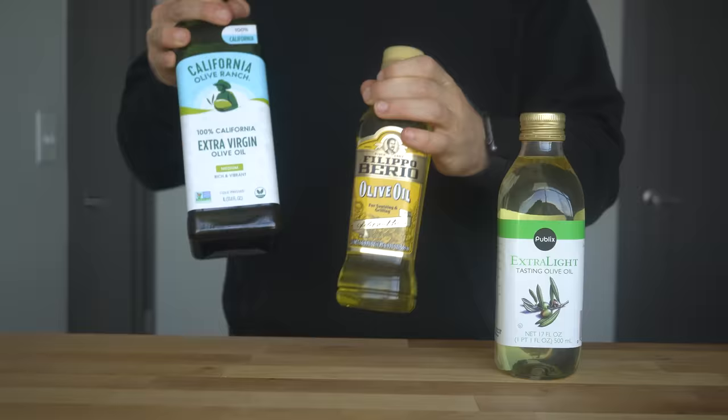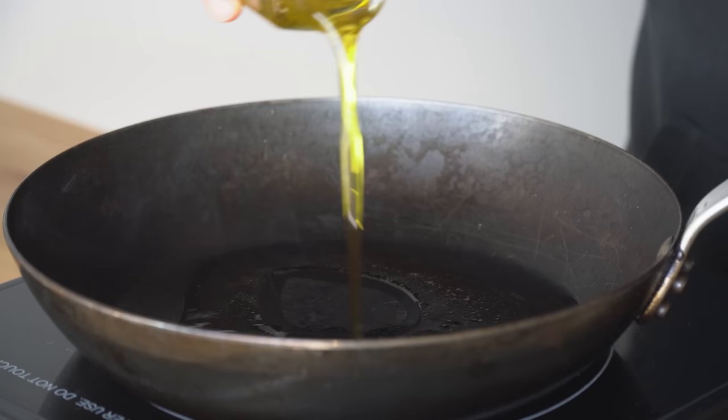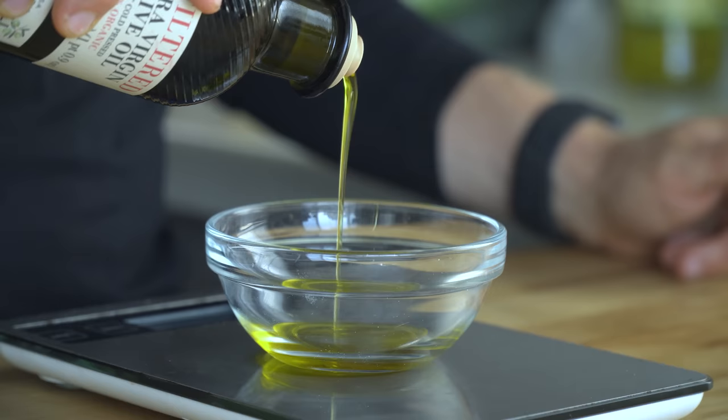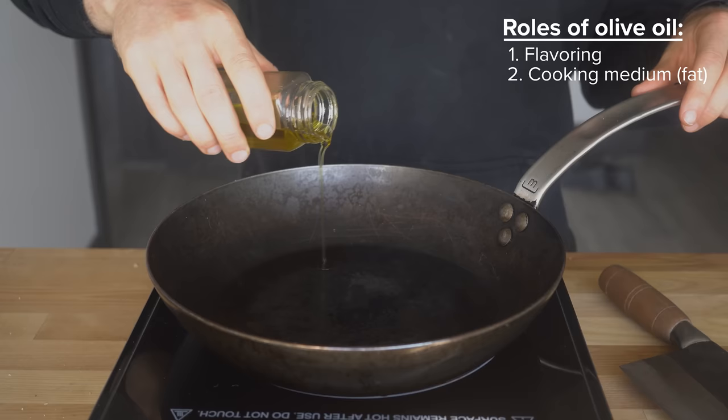The question still remains: which one should you get for your kitchen? From a culinary perspective, olive oil can really just play two primary roles. One: finishing or flavoring, such as a salad dressing or maybe just dipping bread into — so it's used raw. Or secondly, it can be used as a cooking medium for sautéing vegetables or frying.